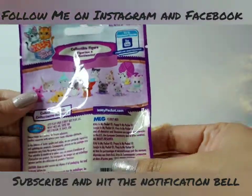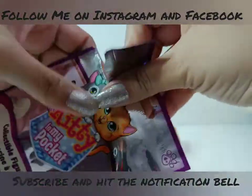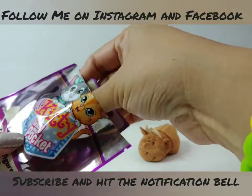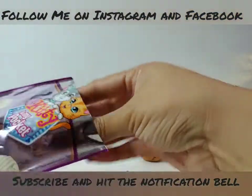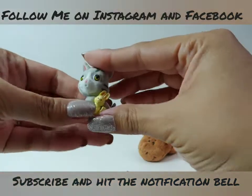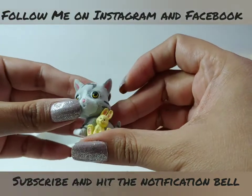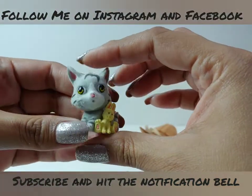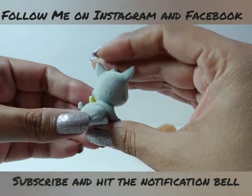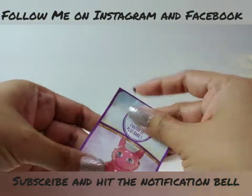Let's find out which kitty we got! And here is our checklist — oh, they're fuzzy! I didn't think they would be fuzzy but they're really soft and fuzzy. We have a gray kitty with a cute little stuffed bunny. Very nice! Let's take a look at the checklist.